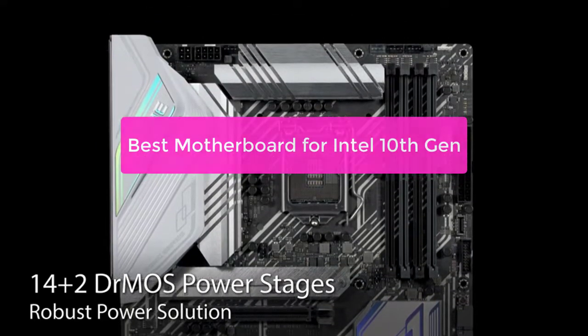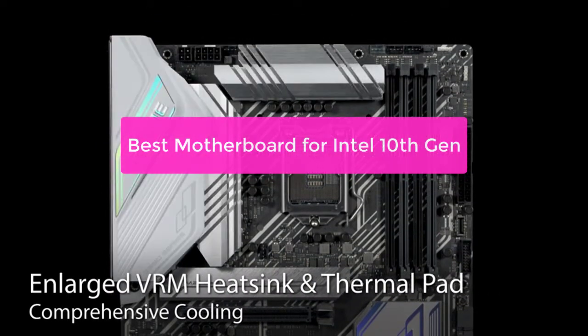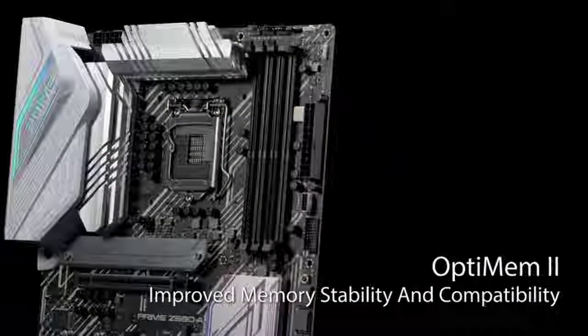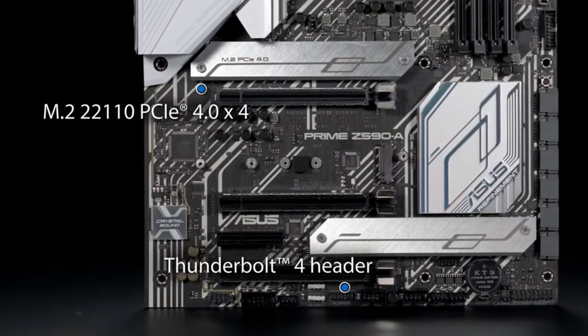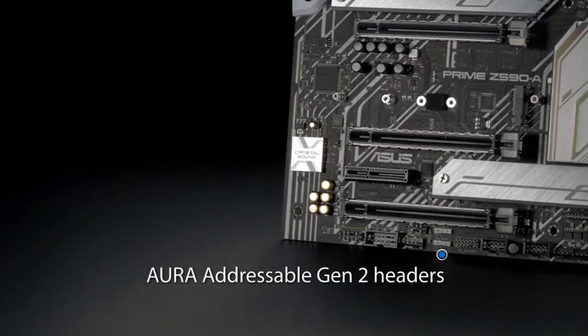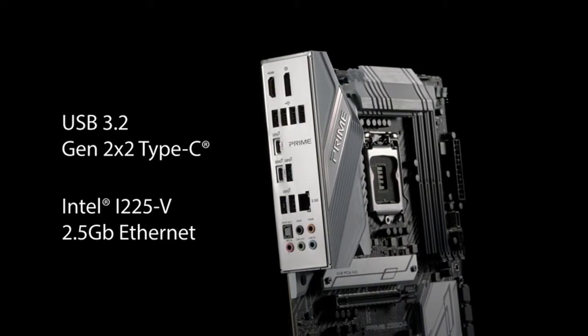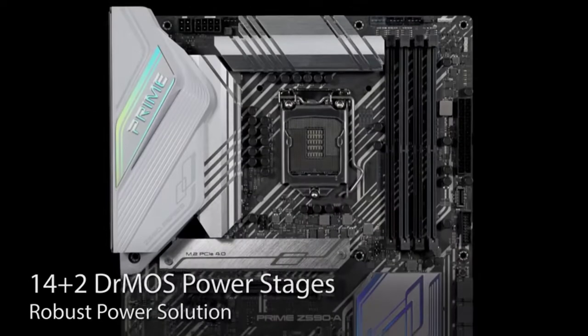The best motherboard for Intel 10th Gen processors is the Asus ROG Maximus XIII Hero Wi-Fi AC. This motherboard has many features that are perfect for gamers and power users, including an overclocking-friendly design, M.2 slots, and a good range of ports. So let's get started with the list.